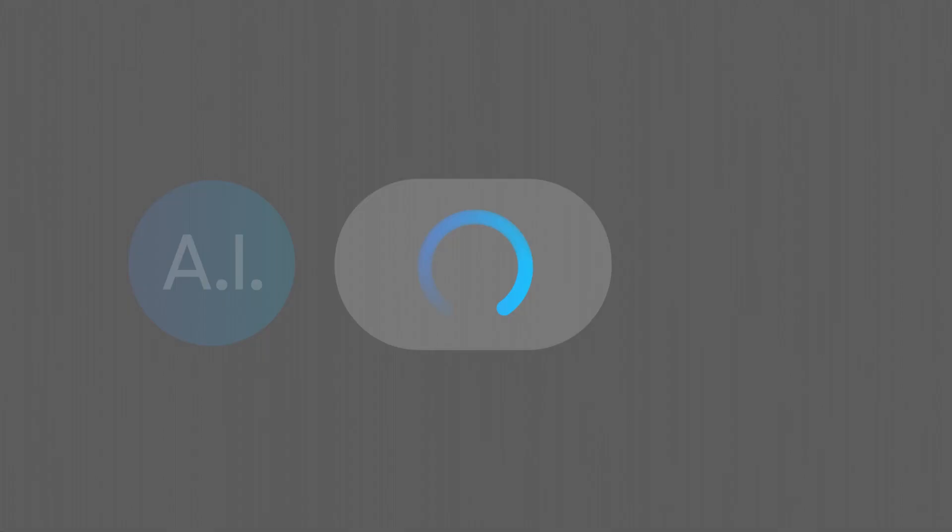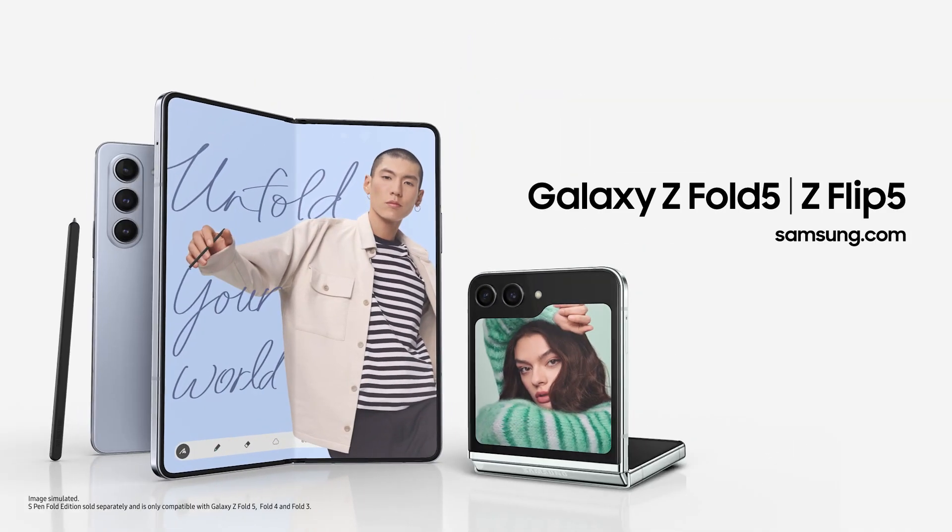Galaxy Z Foldables — the ultimate foldable phones for productivity and self-expression. That's clear. See you next year.